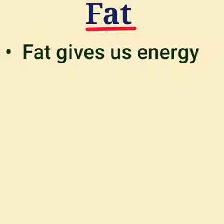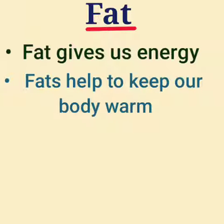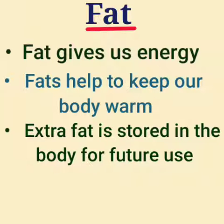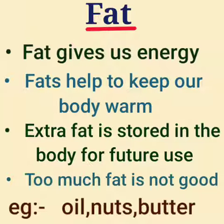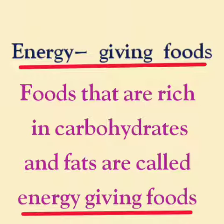The function of fat is it gives us energy. Fat helps us to keep our body warm. Extra fat is stored in the body for future use. Too much fat is not good for health. Examples of foods containing fat are oil, nuts, etc. Foods rich in carbohydrates and fats are called energy-giving foods.